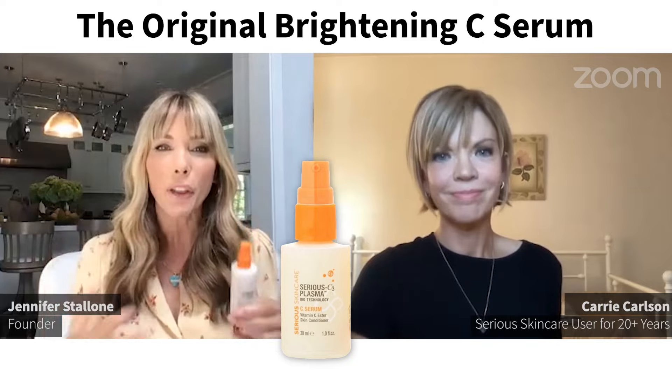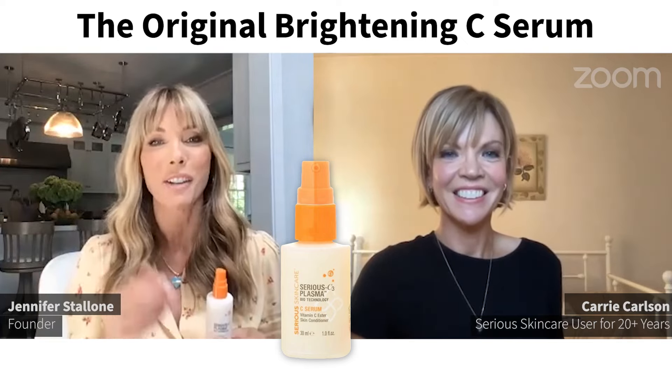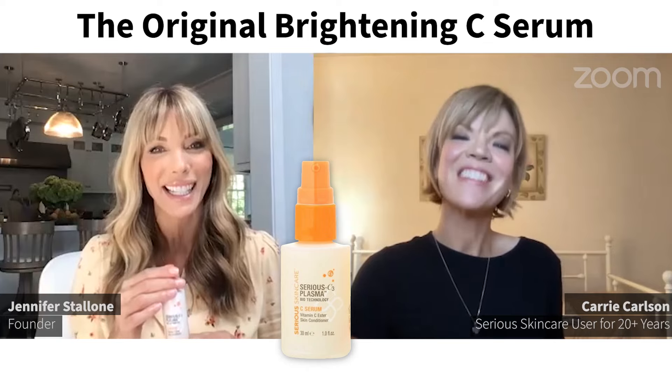If you want sexy, healthy, more hydrated, more luminous looking skin, you have to try our vitamin C serum. Everyone watching wants to have your beautiful skin — thank you for sharing your tips with us. Thank you, Jennifer.